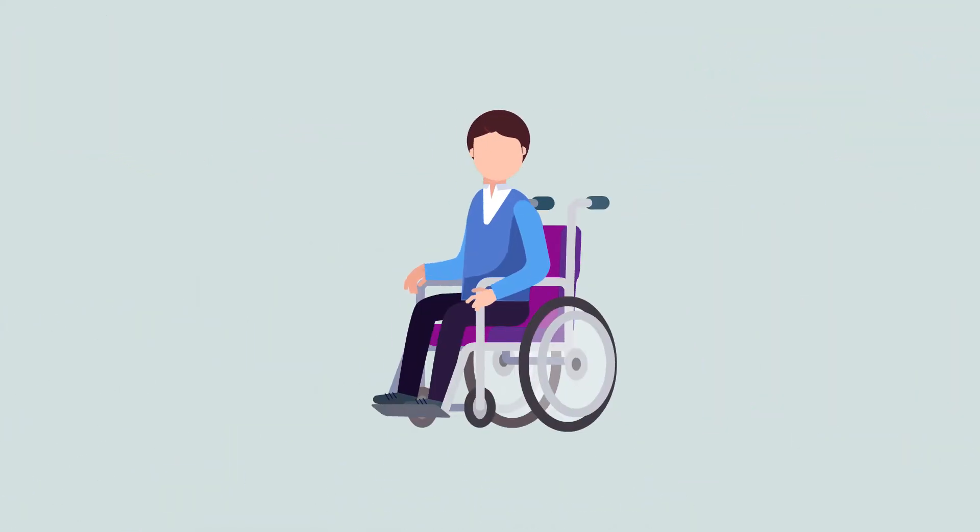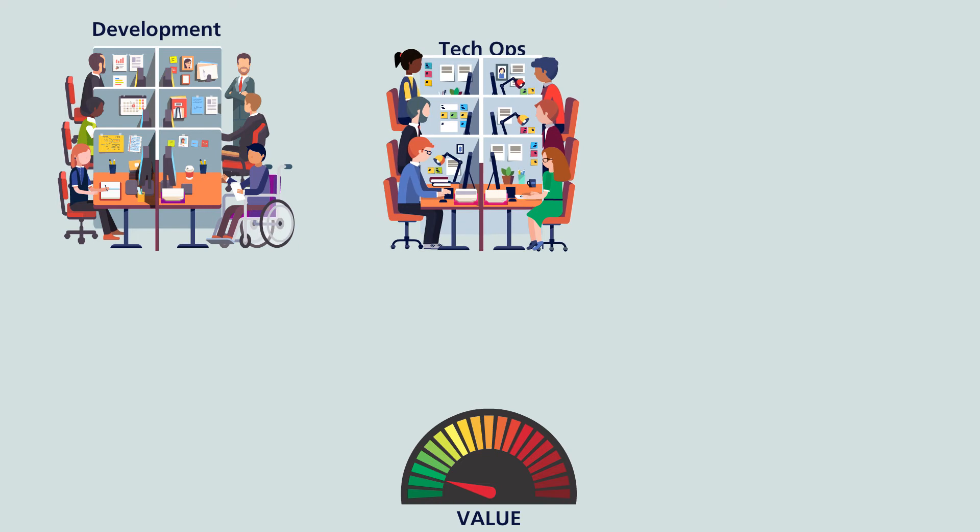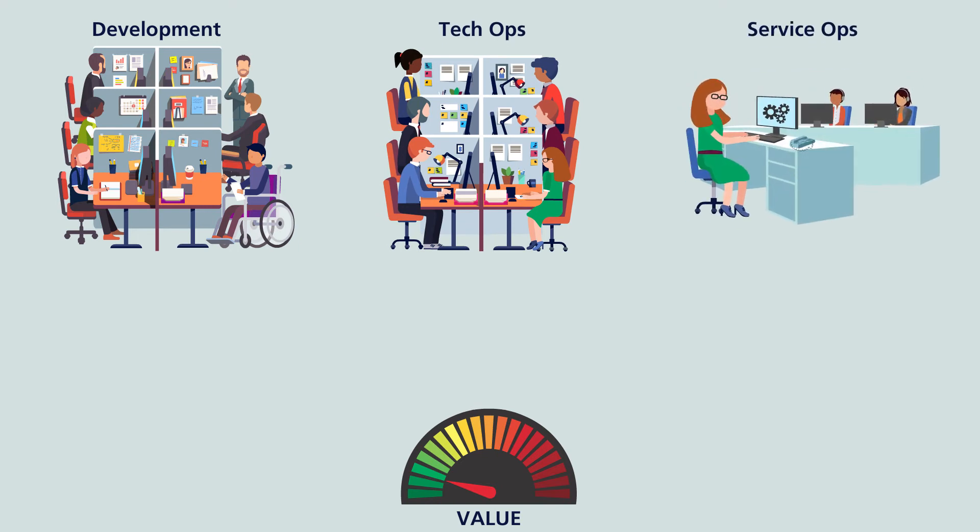Meet Oscar, head of the products team at his organization. To create value in his team, the main question he should be asking is this: Do my team's methods or capabilities align with the service team's methods or capability?